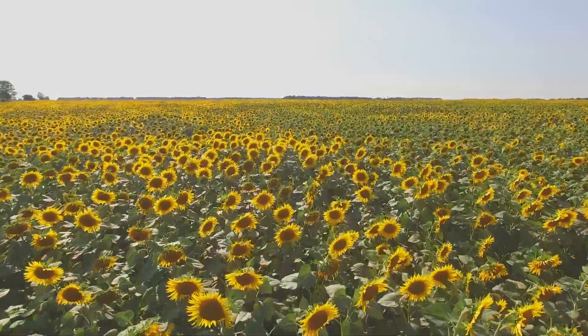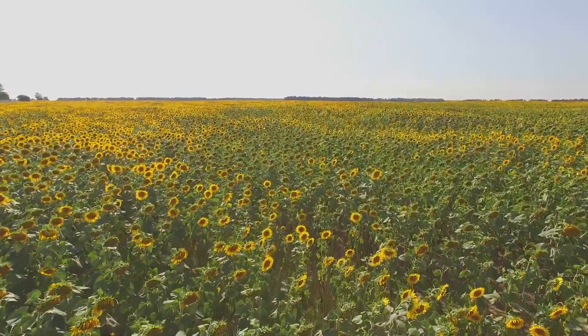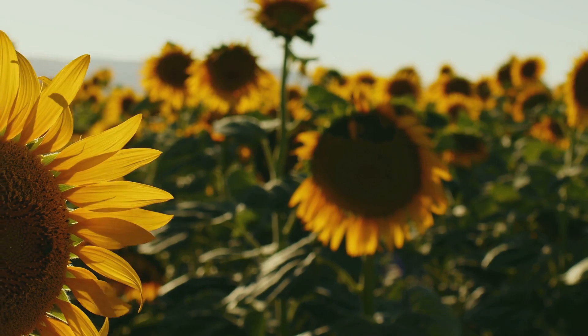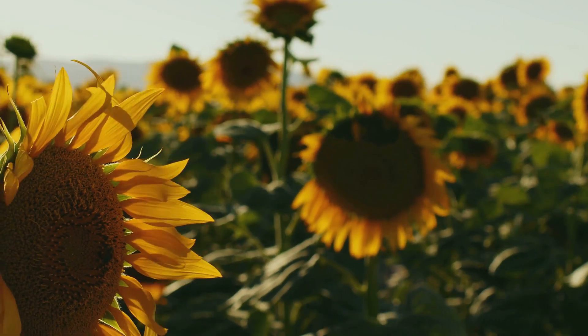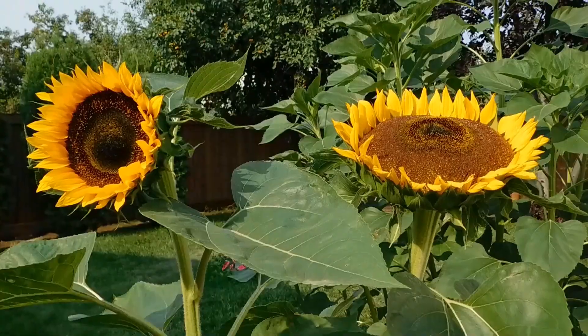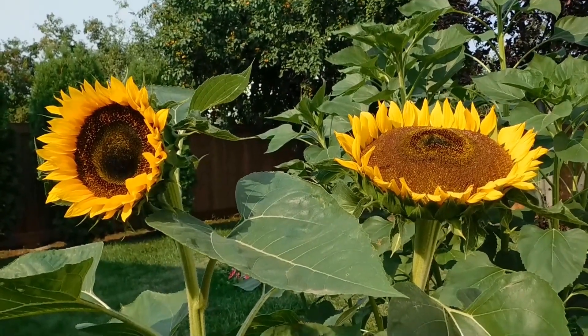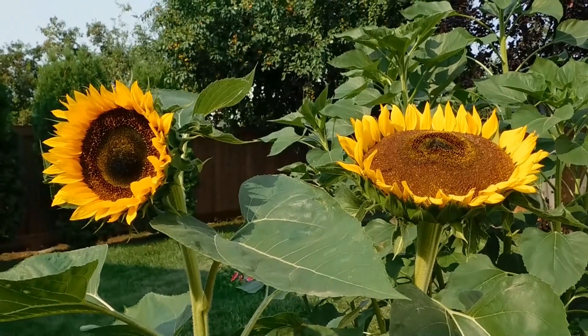So the next time you admire a sunflower, remember that it's not just a pretty face. These amazing plants are working hard behind the scenes to clean the soil, support pollinators, and improve our environment. Consider adding sunflowers to your garden — not just for their beauty, but for their incredible environmental benefits as well.